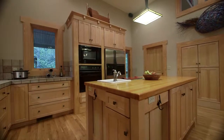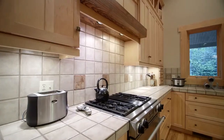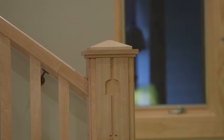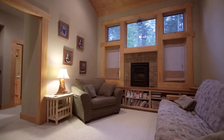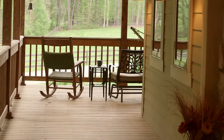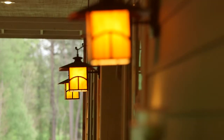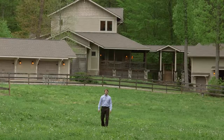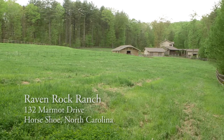Here it is. Inside and outside — sweeping views, down to the finest detail. That's thoughtful design. That's Raven Rock Ranch.